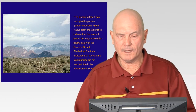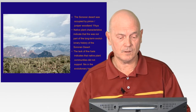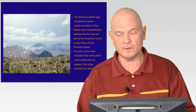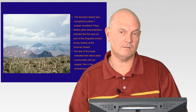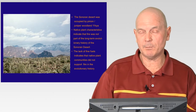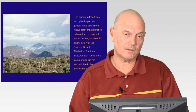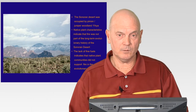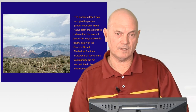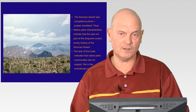The Sonoran Desert — the Arizona Upland subdivision at least, and most of the Sonoran Desert — is a fairly young vegetation type, only about 11,000 years old. Before that, it was actually a woodland. Over geological time, spanning millions of years, different vegetation types have shifted during glacial and interglacial periods, causing changes in vegetation.